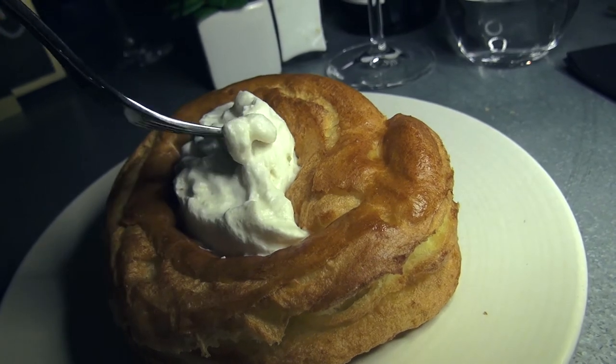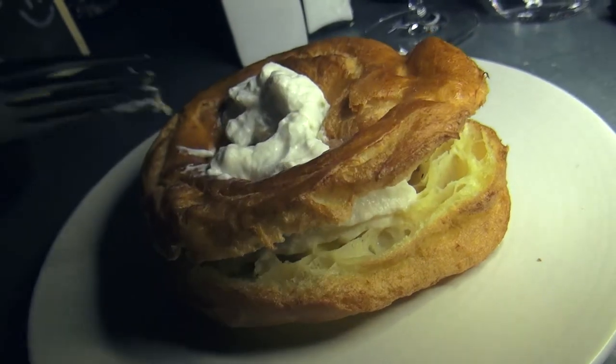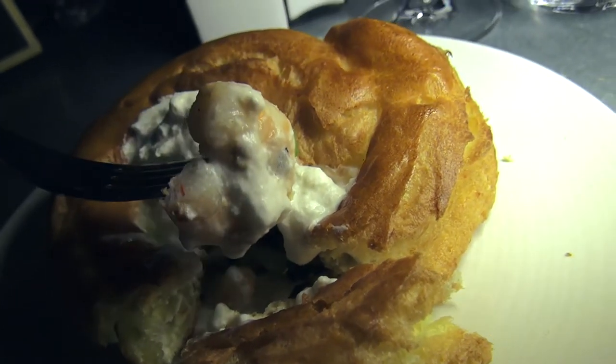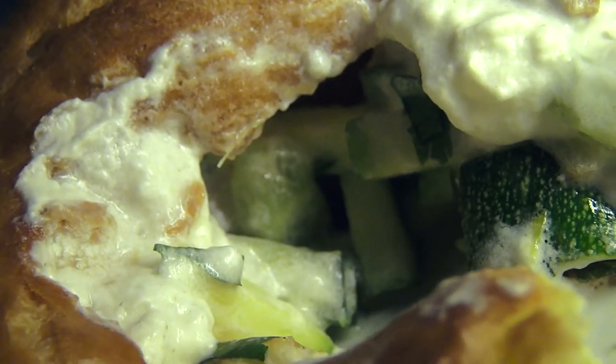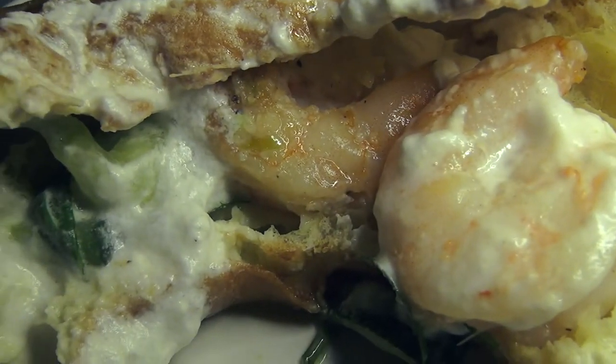I start my dinner with a delicious Paris-Brest. This version is made with fresh shrimps, fresh vegetables, coconut emulsion, and lemongrass. The first thing that really surprises me is that the coconut emulsion looks like a delicious whipped cream and definitely tricks my brain into thinking I'm going to eat a dessert. The choux bun is perfectly cooked and very light, just like it should be.